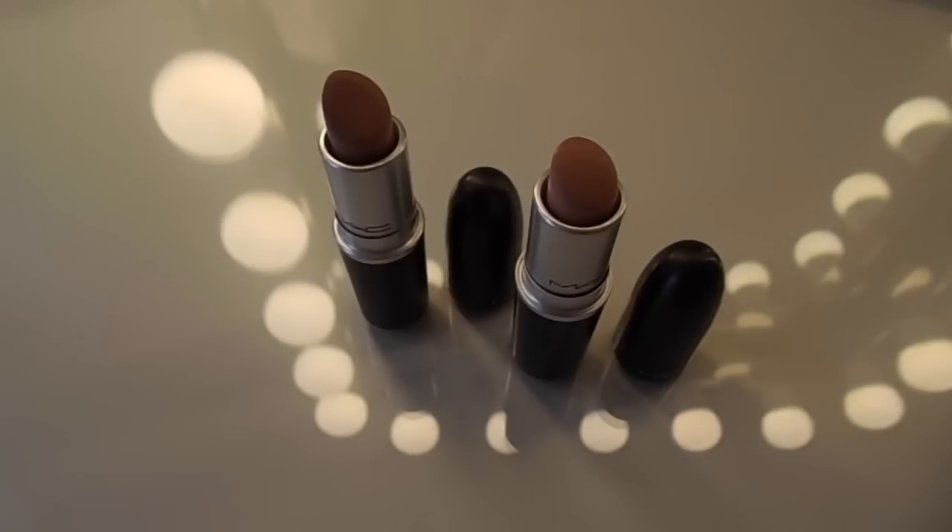To finish off the makeup, I'm going to use two different lipsticks from MAC. The first one is Honey Love, and then I'm going to go in with Myth lipstick just in the centre of my lips.